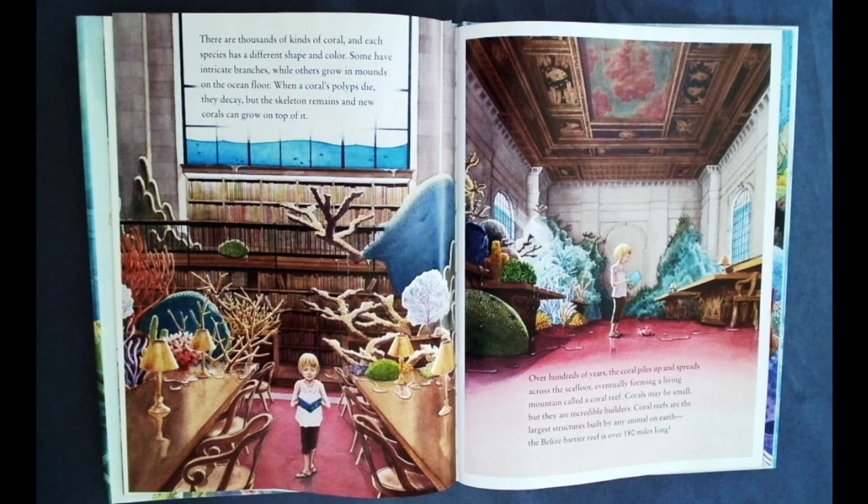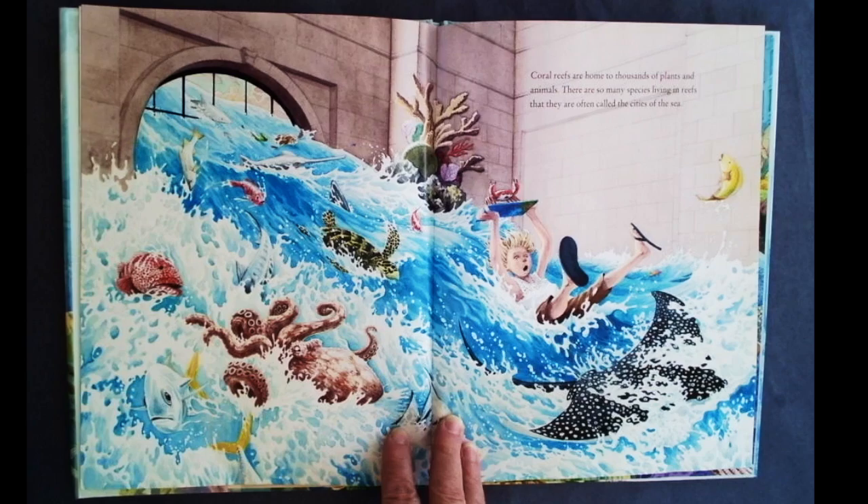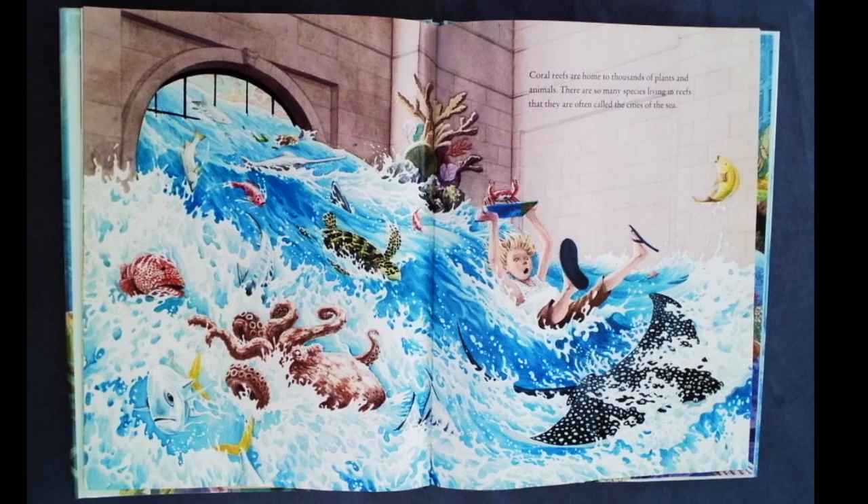Corals may be small, but they are incredible builders. Coral reefs are the largest structures built by any animal on earth. The Belize barrier reef is over 180 miles long. Coral reefs are home to thousands of plants and animals. There are so many species living in reefs that they are often called the cities of the sea.